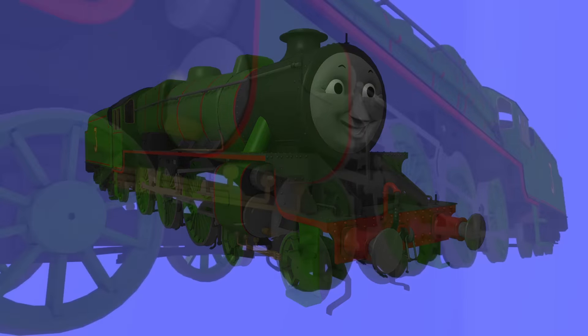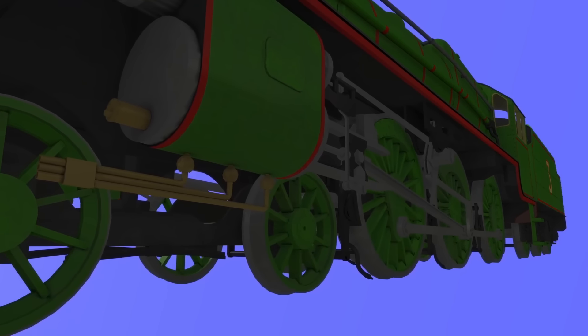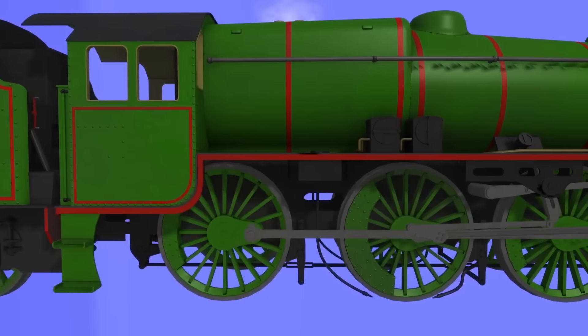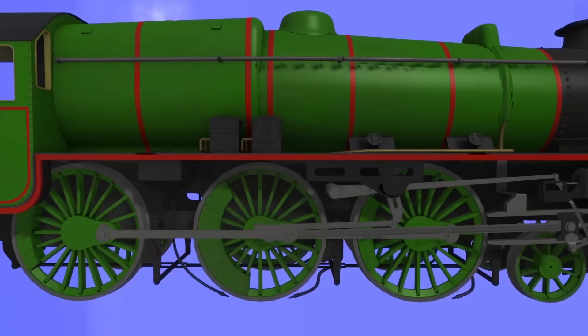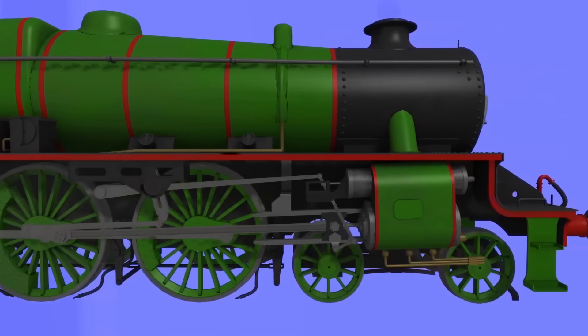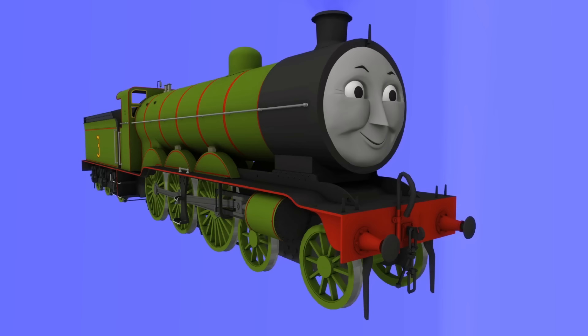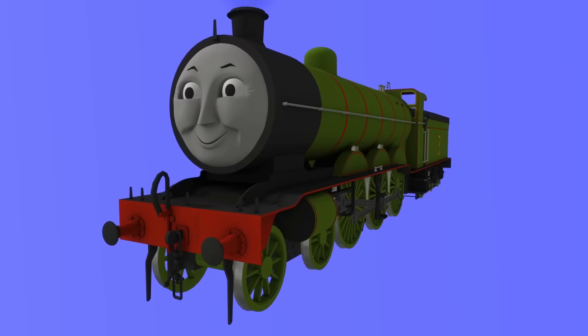This is Henry. Henry is a 4-6-0 heavy goods engine who works for the Northwestern Railway on the island of Sodor. A familiar face around those parts, Henry was one of the first engines to be bought by the railway. However, when he first arrived, Henry didn't look like this, but rather like this. So what happened in between then? Well, let's dive in.